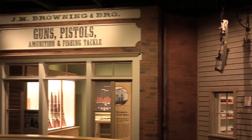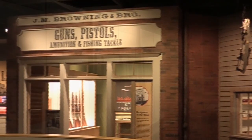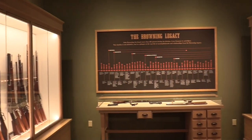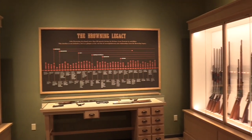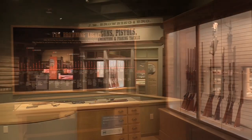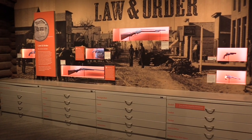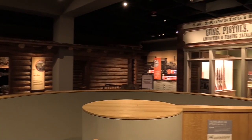Next to that space is a recreation of the Browning Brothers store, right down to the misspelling of ammunition. Inside, you can look at all the in-the-white prototypes that Browning created and sold to Winchester. Next to that is a look at Law and Order, and also one of the many visible storage areas in the museum.